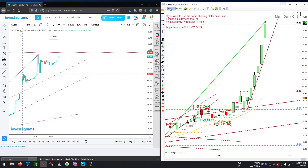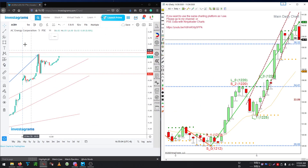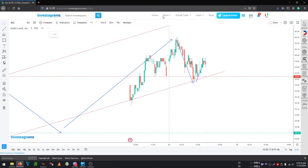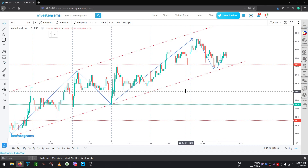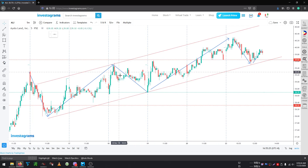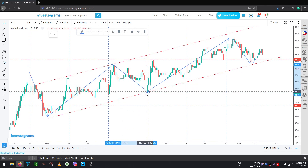The next stock I'll be discussing is ALI. For ALI, we had a break of Friday's low, which is not ideal. But overall there's still some good news. We had a bear micro channel here, then tried to go up. We could not go below the 39 level, so we broke out of that area.